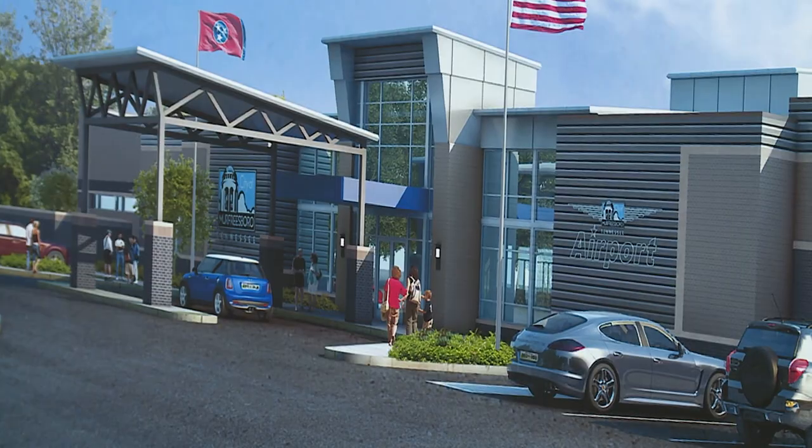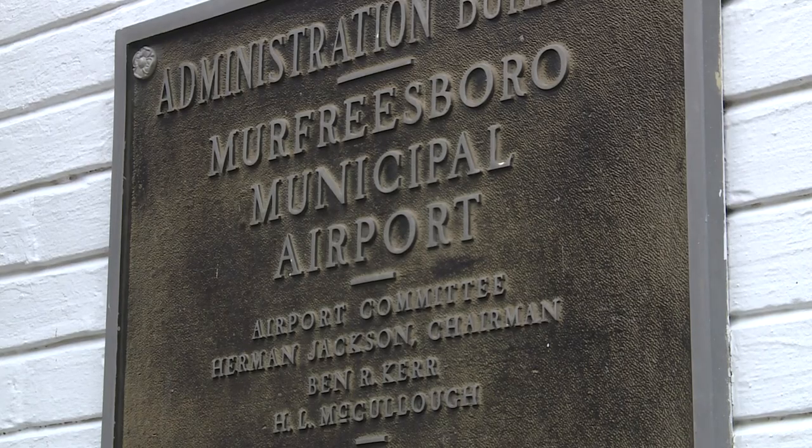We had ten different teams express their interest. We had a selection committee go through those statements of qualifications and pick the top two firms. Murfreesboro-based contractor Smith Design and Nashville-based architectural firm Lowen & Associates were ultimately chosen to meet the needs of this project.